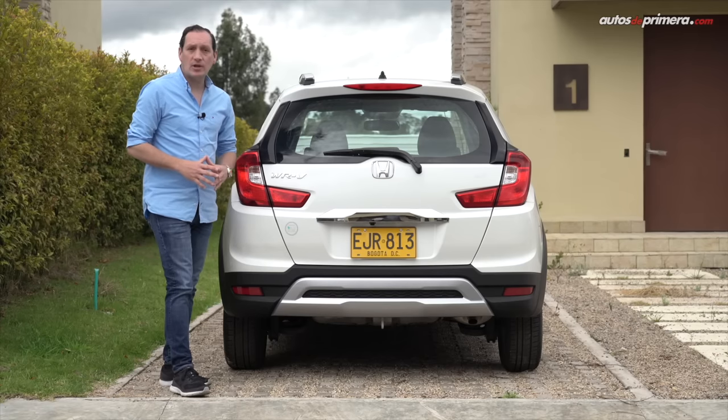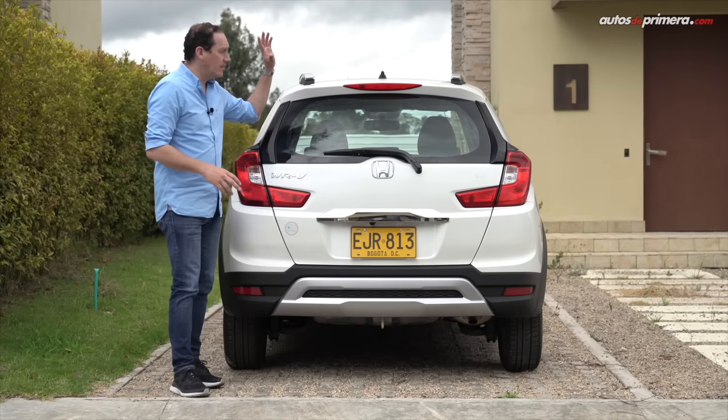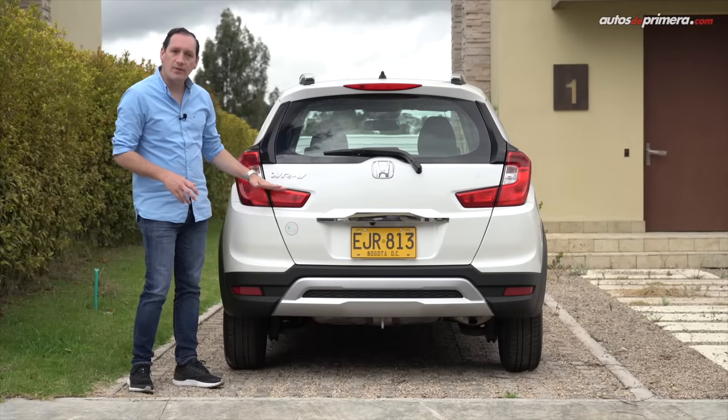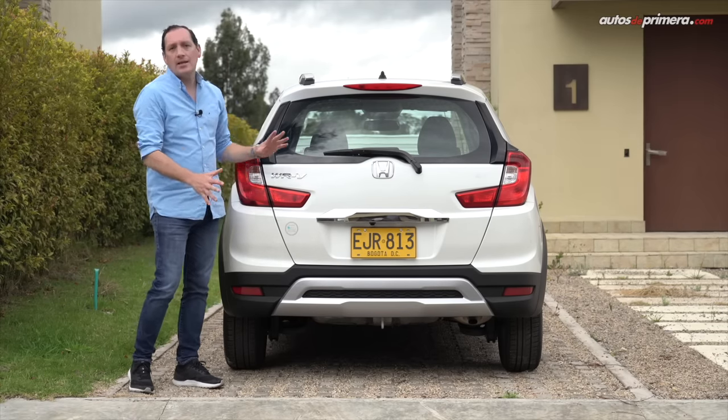En cuanto a la parte posterior, su diseño es diferente frente a otros mini SUV. Se destaca por este pequeño spoiler donde se aloja el tercer stop, las luces en forma de C, este acabado cromado y el bumper en la parte de abajo, que es similar al del frente.